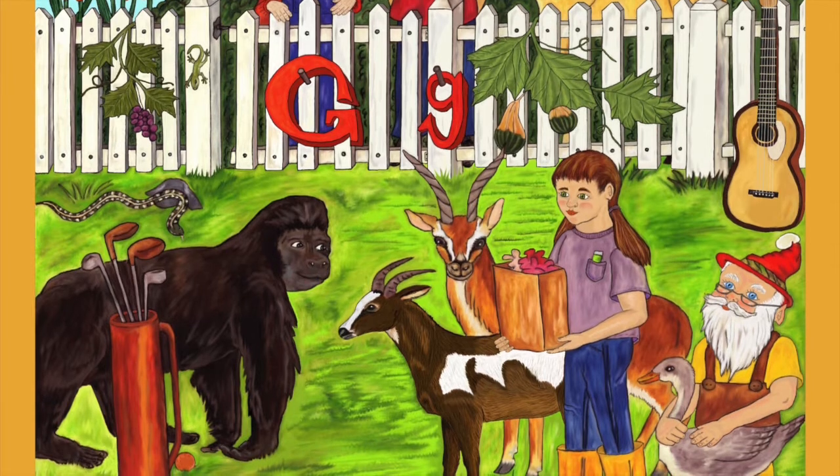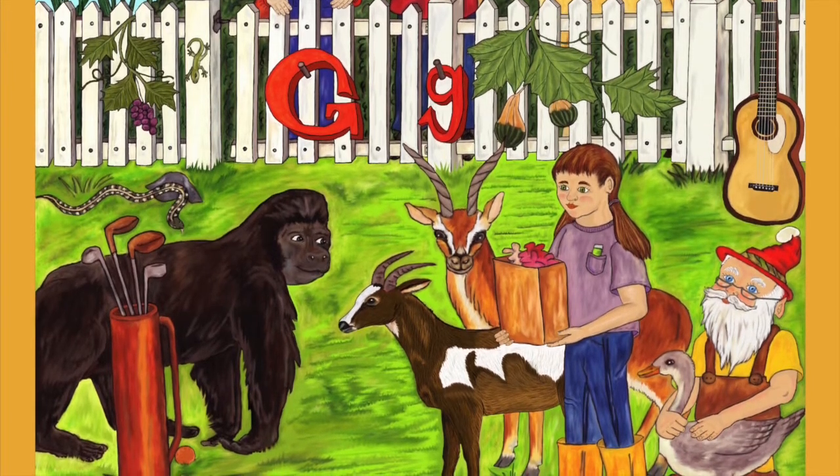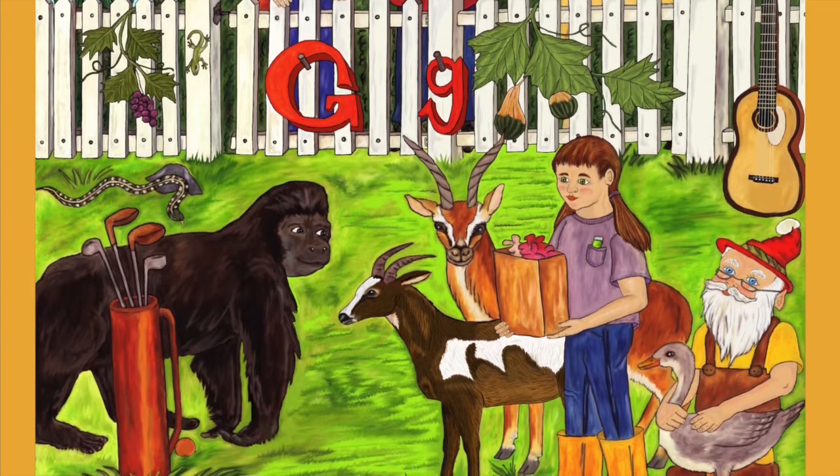Gabriel likes to play the guitar for the animals when she is finished with her chores. A garter snake is near the garden gate, and no one seems to be paying any attention as it moves through the grass.